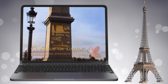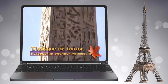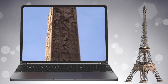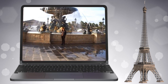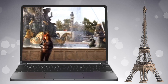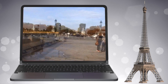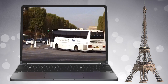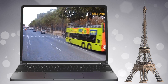Люксорский обелиск, украшающий площадь, — подарок египетского вице-короля Махмеда Али, подаренный Франции в начале 1830-х годов. Он был доставлен из храма Амона в Фивах. Возраст — примерно 3600 лет, высота — 23 метра, вес — 230 тонн. С четырёх сторон он покрыт иероглифами, прославляющими фараонов Рамзеса II и Рамзеса III. Это самый древний монумент французской столицы.